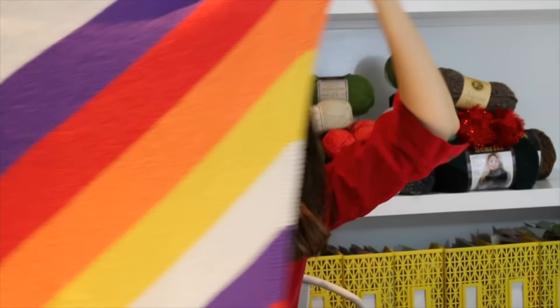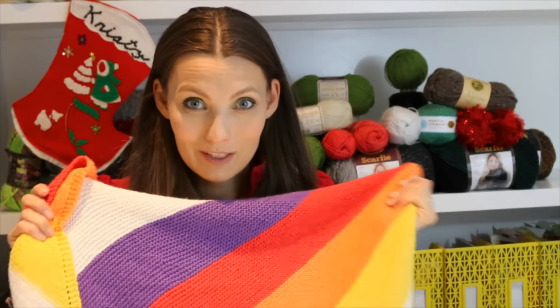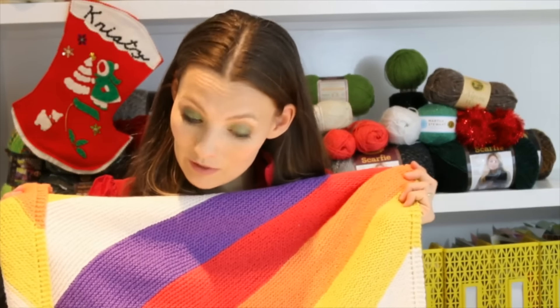That means diagonal. Remember, you can pick out all different color combinations because Modern Baby has them all, and it will be perfect for that special baby in your life. If you have time, you could even make a matching hat.